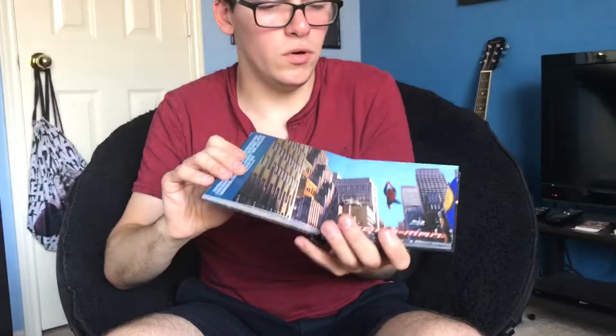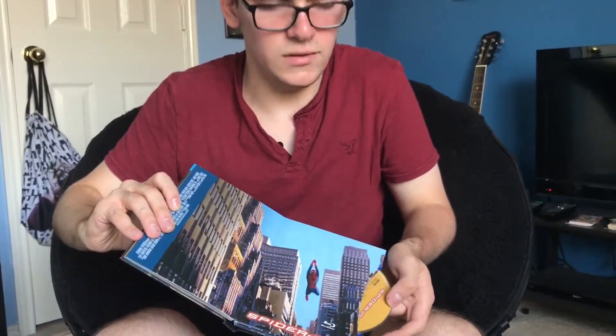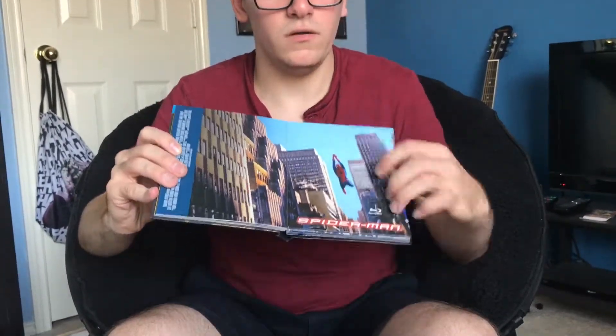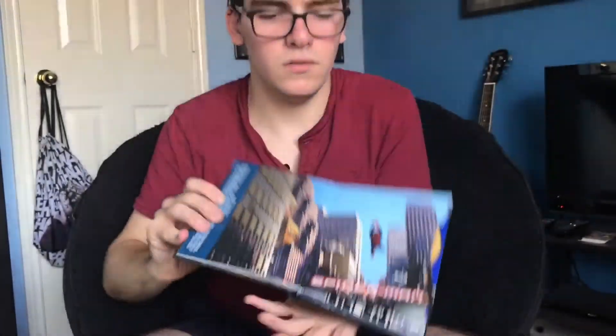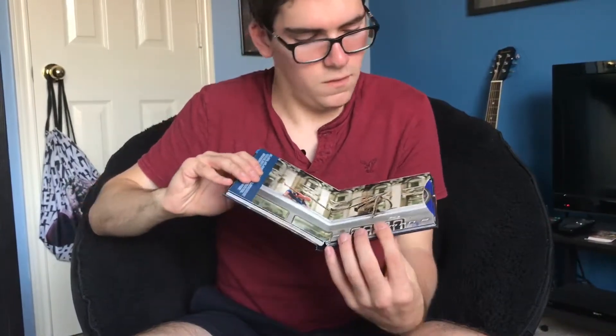This is the first time I've owned these Spider-Man films on Blu-Ray. The disc just slides out like that. I love this shot of Spider-Man in New York City. Spider-Man 2 with Spider-Man and Doctor Octopus on top of the train.